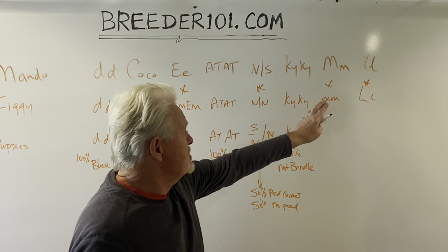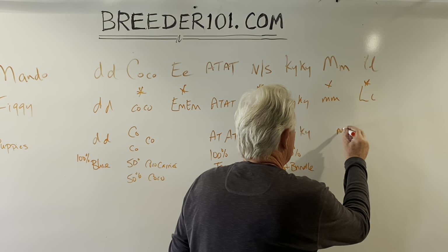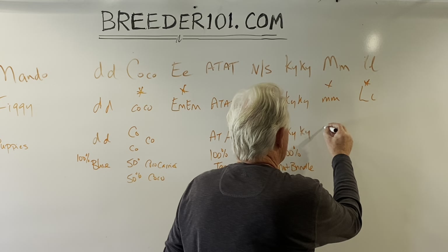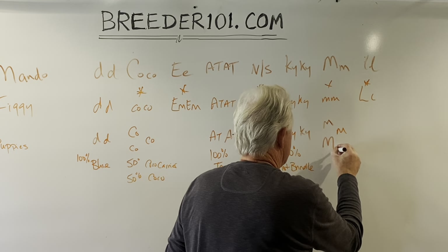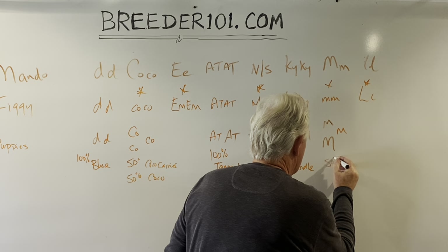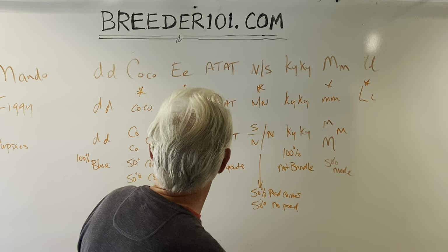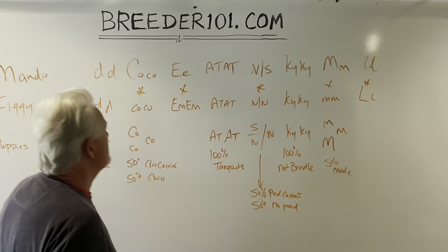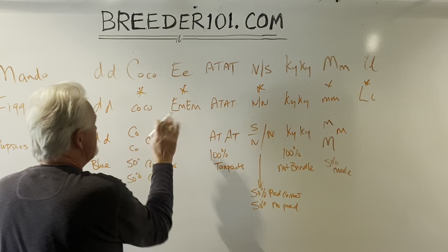For merle it's the same situation — Figgy never gives it out, Mando gives it out some of the time and sometimes he doesn't. So you'll get half: 50% merles, and the other 50% are not merles.